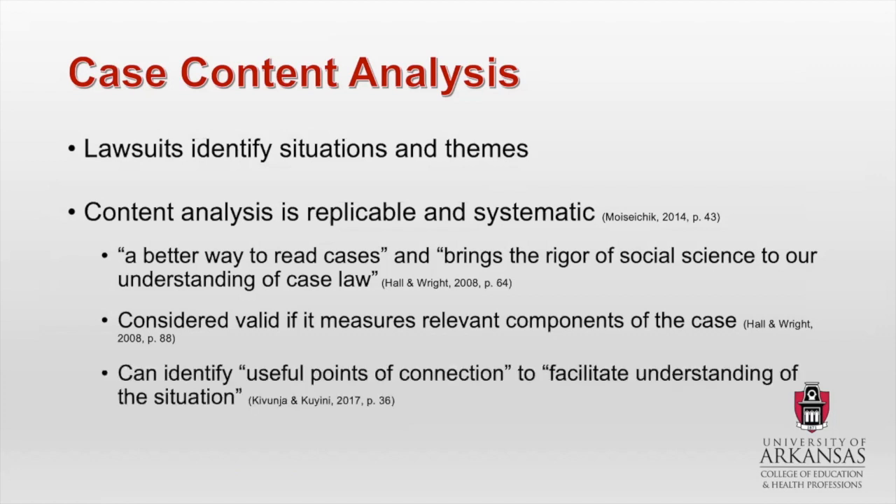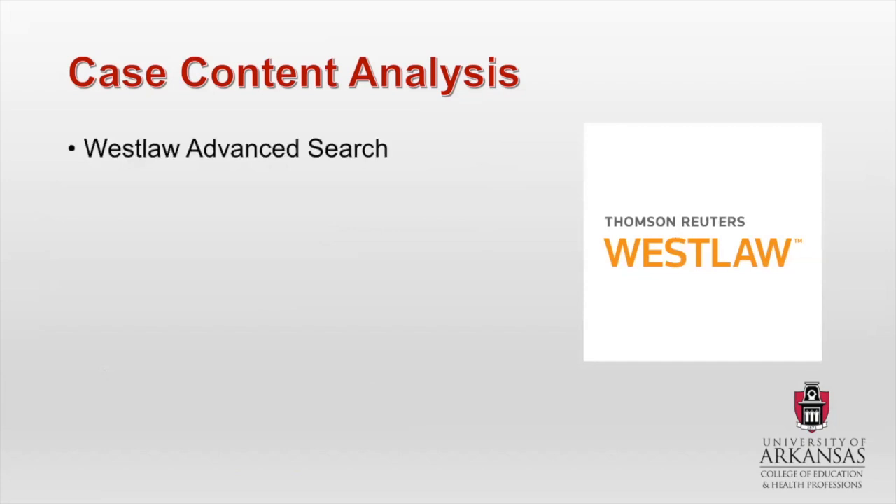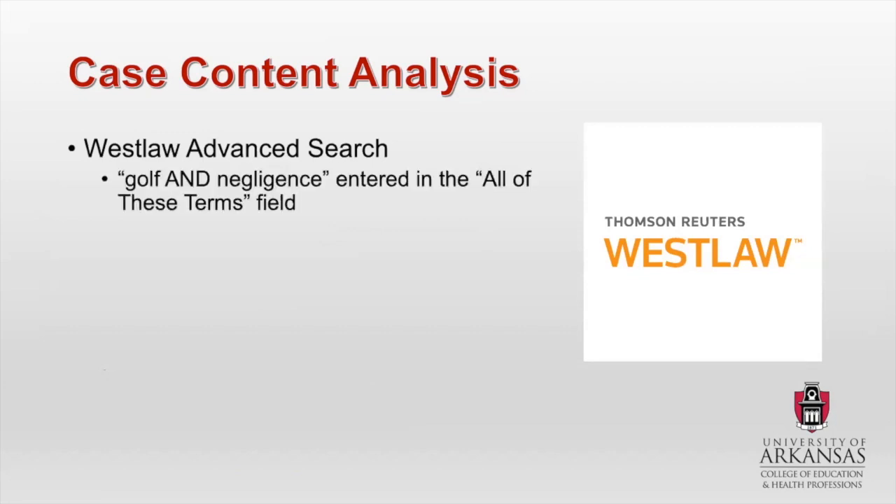A case content analysis is considered valid if it measures relevant components of the case, and it can identify useful points of connection to facilitate understanding of the situation — in this context, buffer zones within the golf industry. The way that I did this was I used Westlaw, which is a database. I chose this database because it has a very strong reputation both within the legal community and academia in general. I used an advanced search option and I typed in 'golf' and 'negligence' in the all-of-these-terms field, and then I selected the date range from January 1st, 1960 to December 31st, 2019 — roughly 60 years.